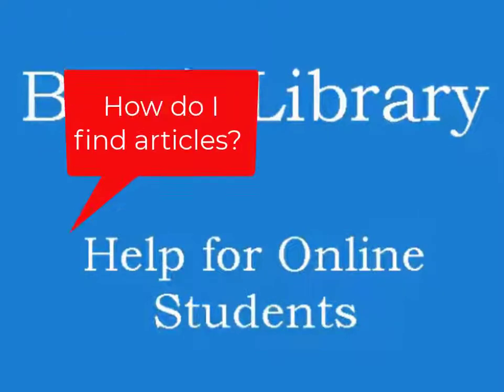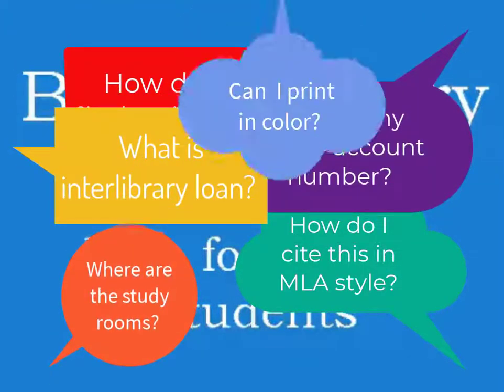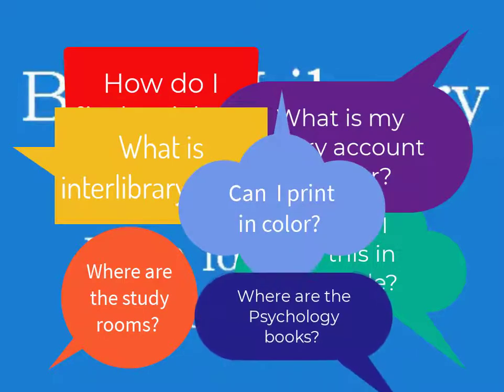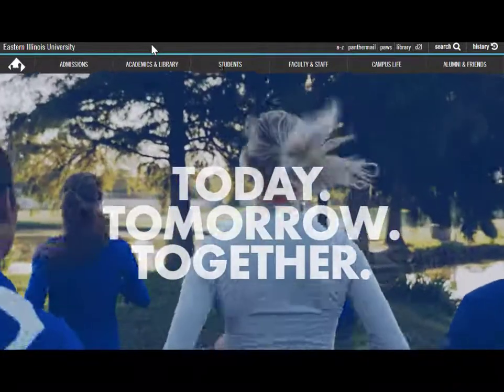If you need to find cite sources for your research, have questions about your library account, or want information about any library resources or services, Booth Library staff are here to help. Here's how you can find help online.